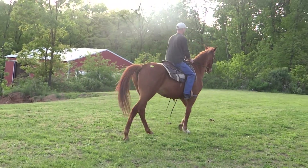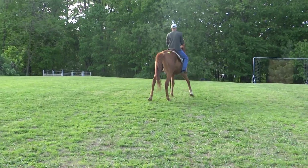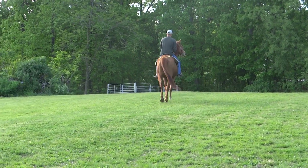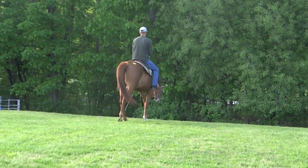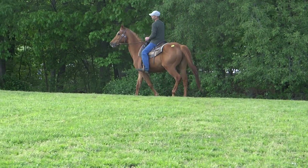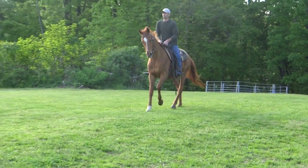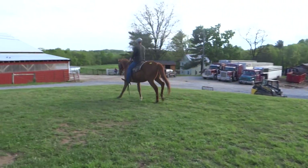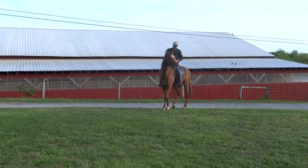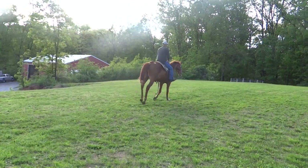We have a chestnut hip tag zero eight seven, gelding thoroughbred, approximately 16 hands — a little bigger than 16. He's yielding to leg, has a front right weight and a blaze. He takes English or Western tack, and was reported walk, trot, and canter.